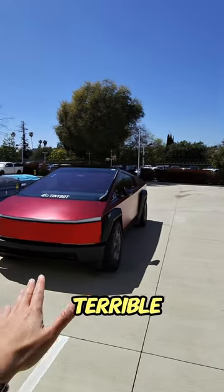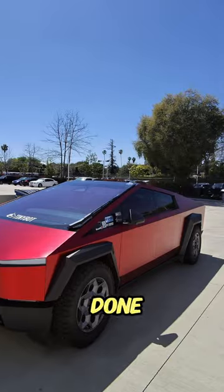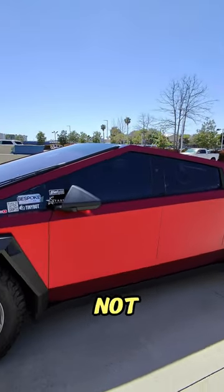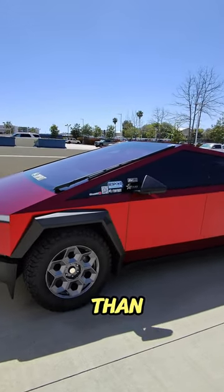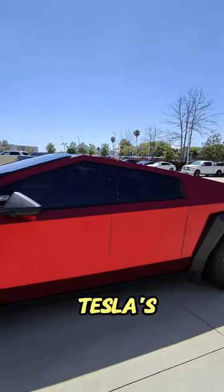The Tesla Cybertruck is terrible with efficiency and range, and there was actually a test done that shows you can lose 10% of range if you do not do this one thing. It's really not the Tesla Cybertruck's fault — it's a big truck, it's wider, it's taller than any other Teslas out there, and it's also heavier than a lot of other Teslas out there.